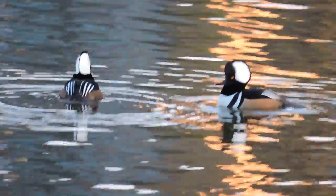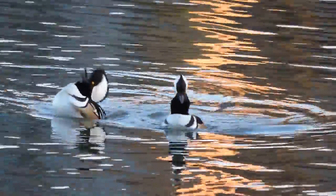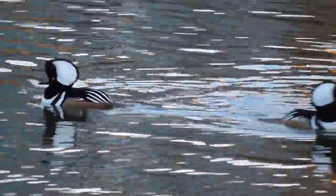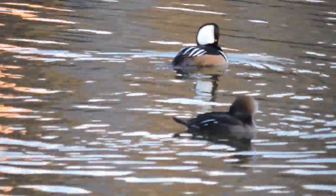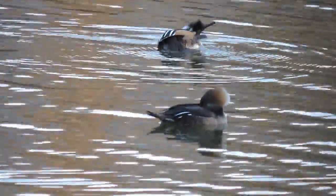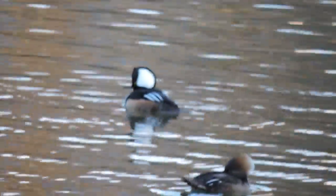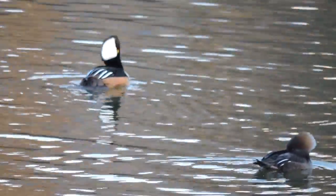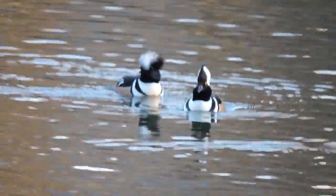They are cavity nesters, nesting in holes in trees, as far south as here in the northern Virginia area, but also mostly nesting up in the north. Hollow trees are their preferred place, but they will also use wood duck boxes and other such things. They are very small — the smallest of the mergansers. Mergansers, sometimes called sawbills, are good at feeding on fish, though these guys do so a lot less than other mergansers.